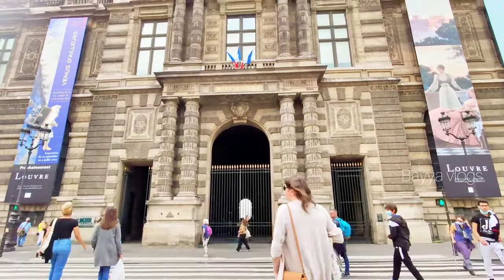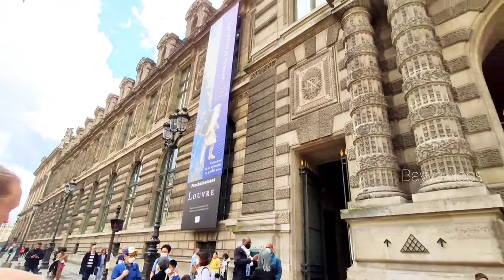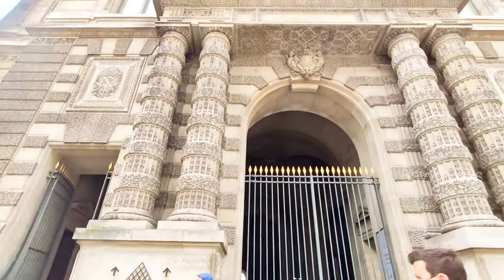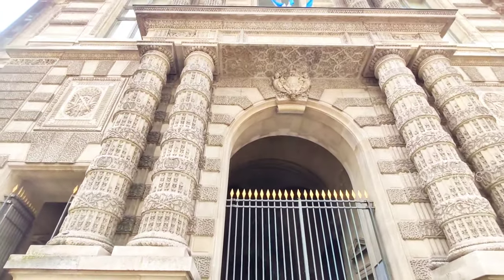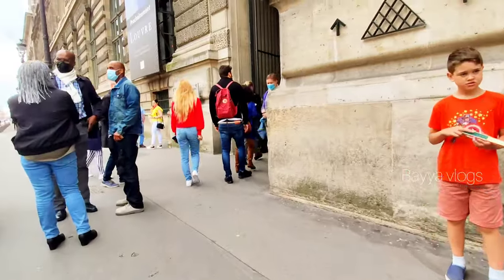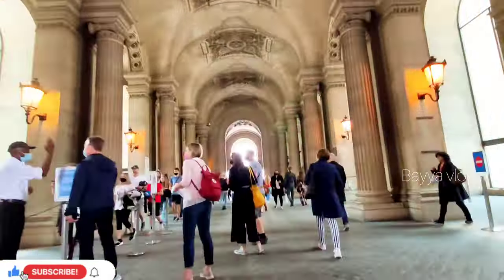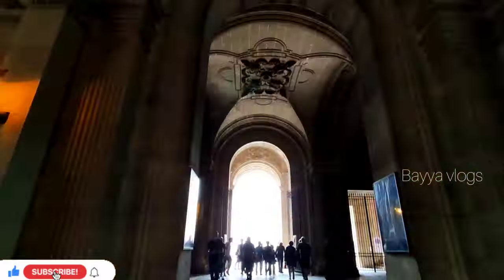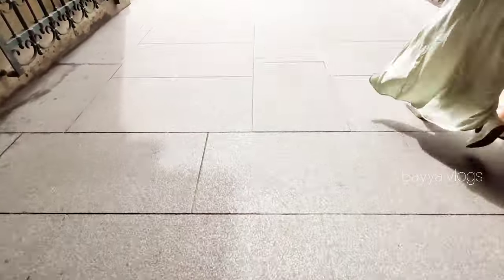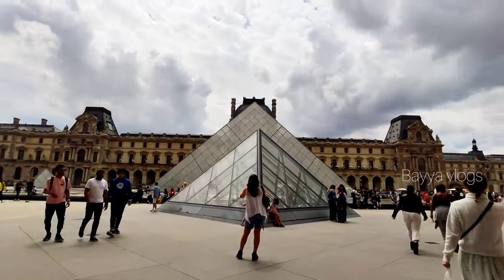This museum is closed on Tuesday, Christmas Day, New Year's Day, and International Workers Day, which is May 1st. Opening time is Monday, Thursday, Saturday, and Sunday 9am to 6pm. And on Wednesday and Friday, 9am to 9:45pm. Here we are looking at the glass pyramids.